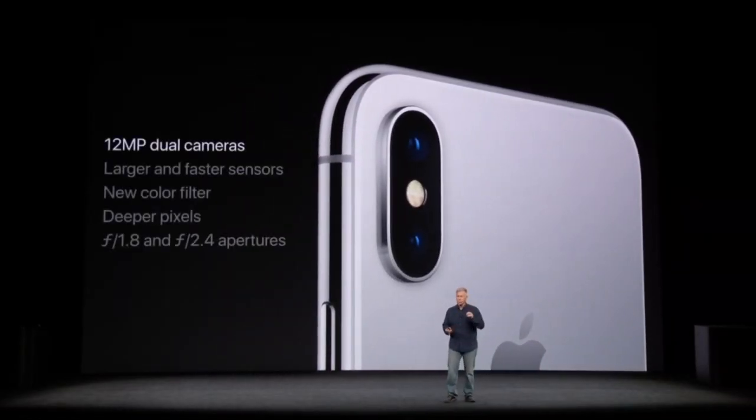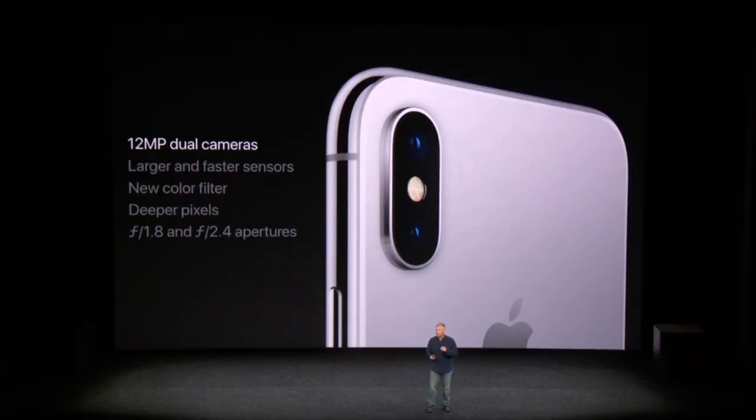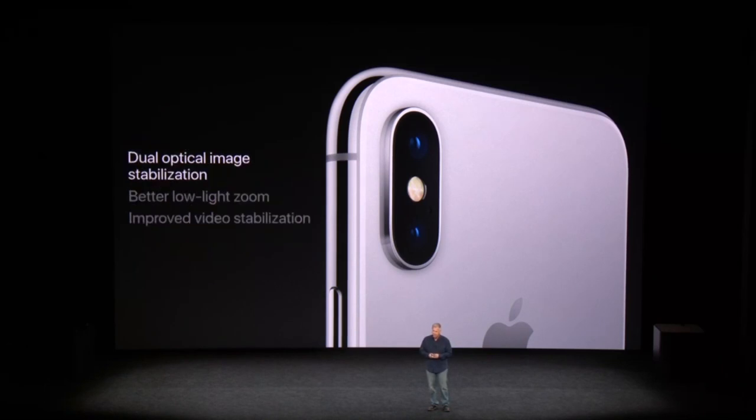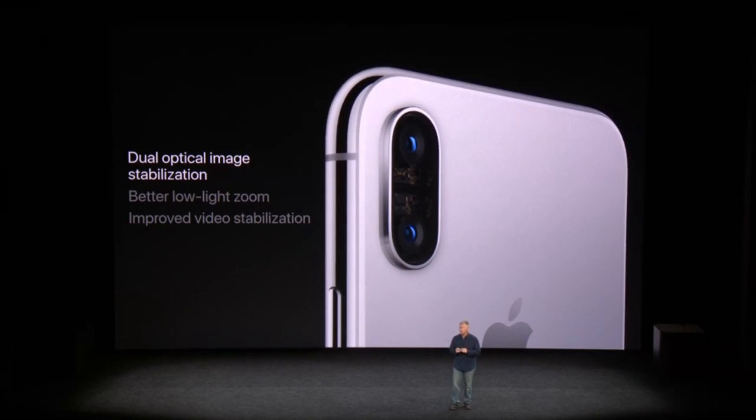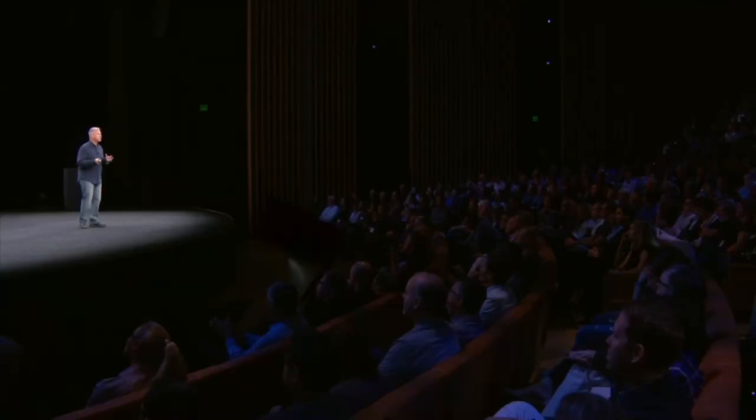iPhone X has dual 12-megapixel sensors and dual cameras — both faster and wider sensors, just like iPhone 8 — with new color filters and deeper pixels. There's an f/1.8 aperture on the wide-angle camera and a faster f/2.4 aperture on the telephoto, letting in 36% more light to the telephoto camera. iPhone X also has dual optical image stabilization, with OIS on both the wide-angle and the telephoto lens, helping compensate for handshake and enabling better photos and videos in low light.